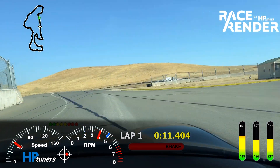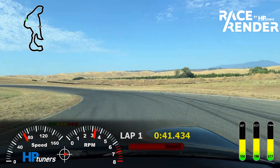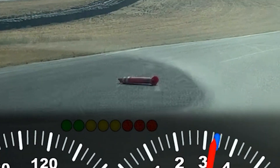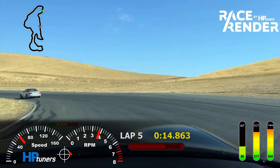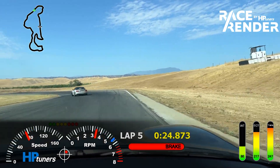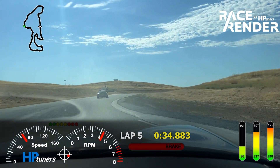Once we get moving, you'll notice the intake air temperatures drop pretty rapidly. Now we're on lap five. Thunderhill West is a two-mile track, and the temperatures are hanging around 220, which is totally acceptable. I'm having a good old time chasing this Miata.